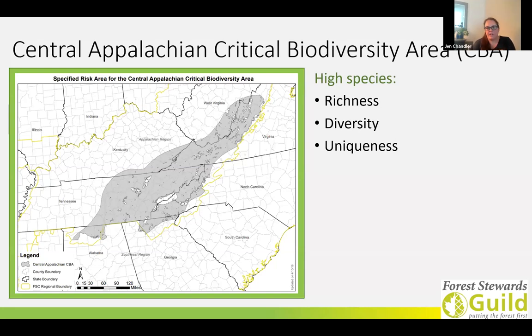The specified risk area for the Central Appalachian Critical Biodiversity Area encompasses much of the Central Appalachian forest ecoregion, and as you can see in the map, it includes portions of Tennessee, North Carolina, Virginia, Kentucky, and West Virginia. The Central Appalachian CBA, which is what I'll refer to it from now on, is considered an area with high conservation value due to high overall species richness, diversity, and uniqueness when compared to other sites in the same biogeographic area. This was determined using NatureServe and TNC data.